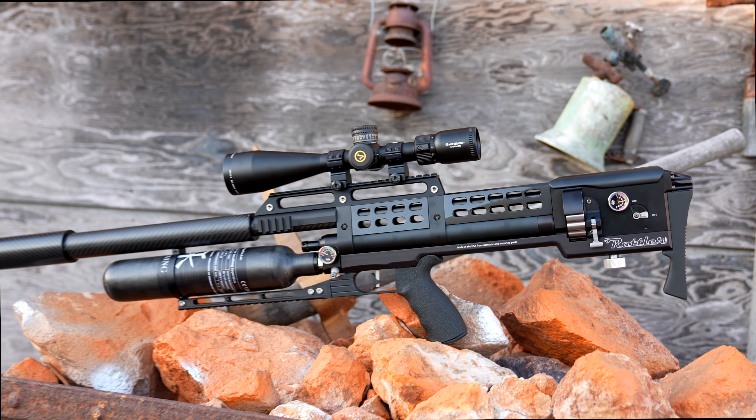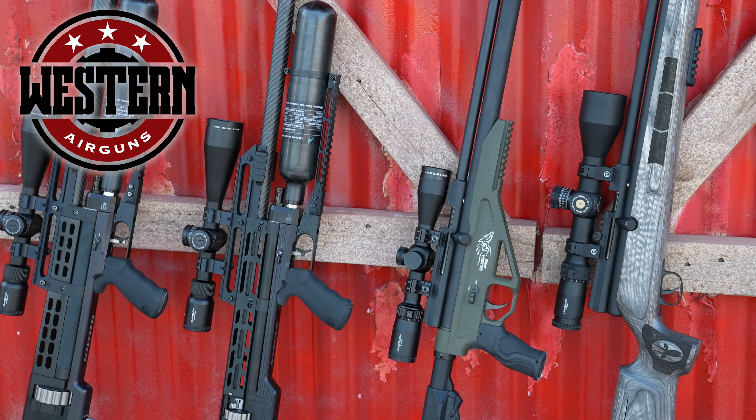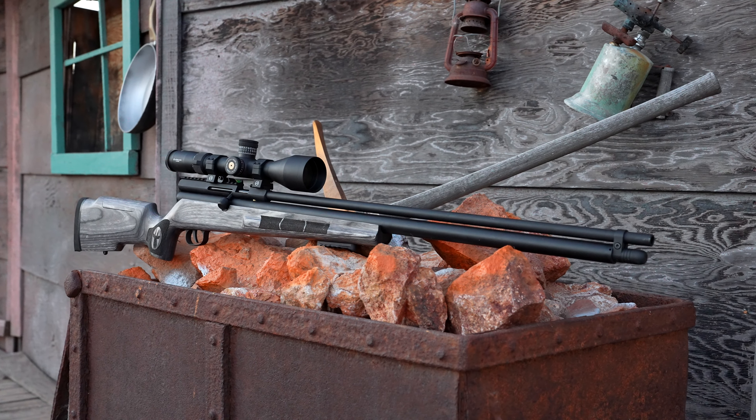Are you ready to experience power like never before? Introducing Western Air Guns, proudly made in the USA — high-power, big-bore air guns that pack a punch.